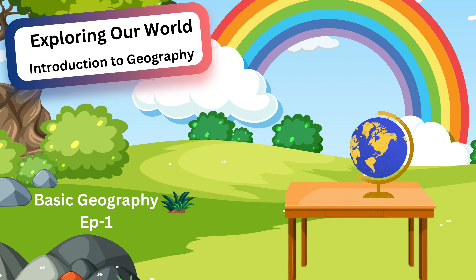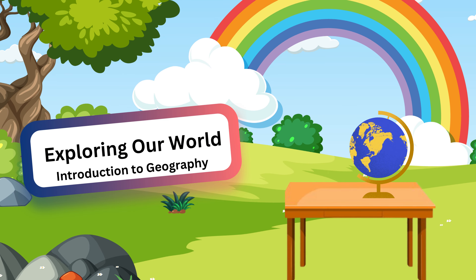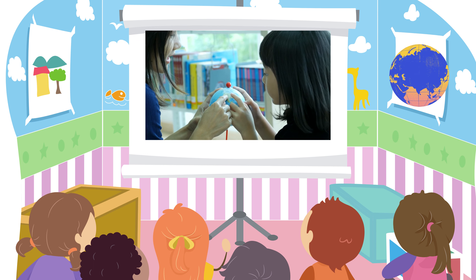Hello, Little Explorers! Are you ready to go on a journey to learn about our amazing world? Today, we're going to talk about something super cool: geography.